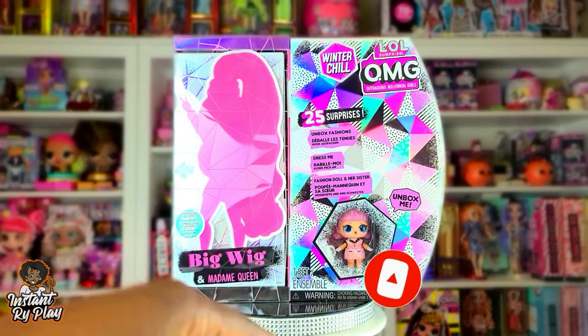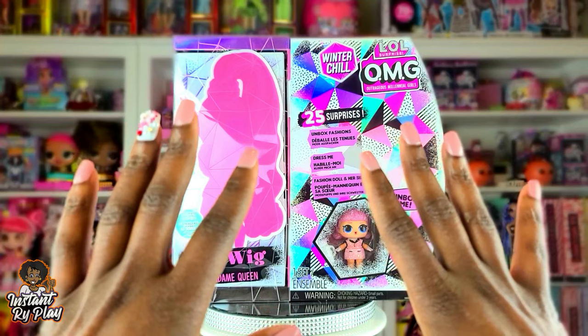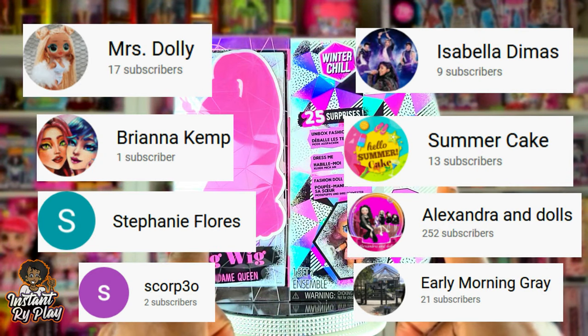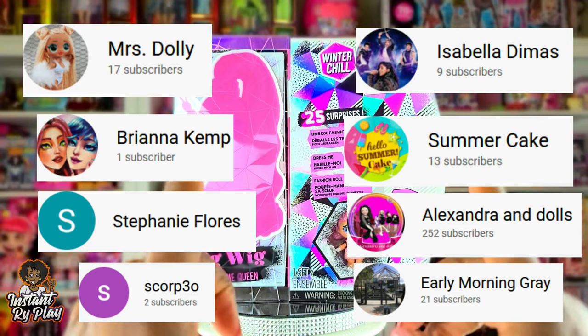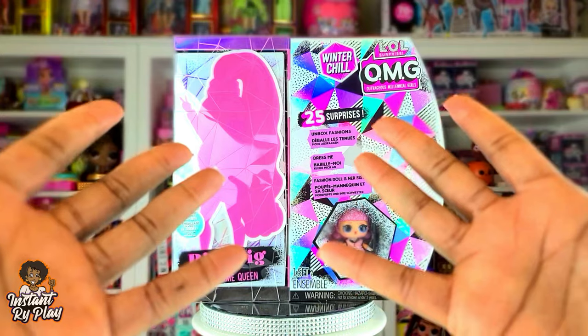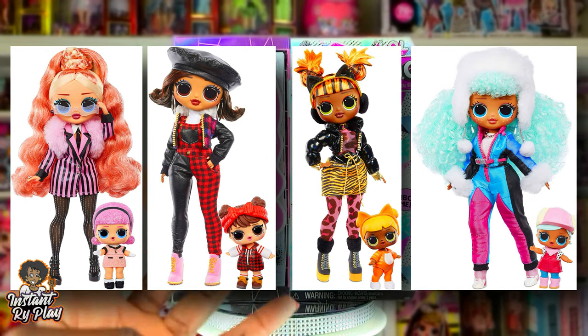Today I'm so excited! But before we get into the video, I want to give a super shout-out to some of my awesome subscribers — thank you guys so much for clicking and sticking with me. The Winter Chill series is out and this is amazing — I have all four of the girls!